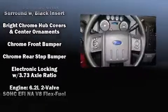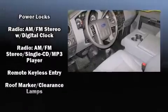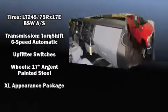Ford ensures the safety and security of its passengers with equipment such as dual front impact airbags, front side impact airbags, traction control, brake assist, ignition disabling, and four-wheel disc brakes with ABS. For added security, Dynamic Stability Control supplements the drivetrain.